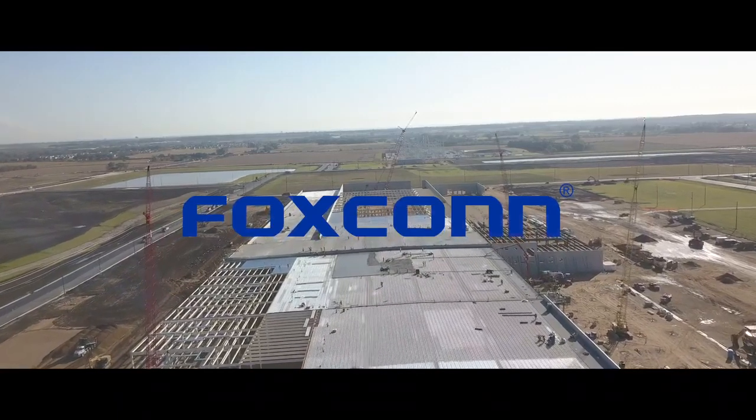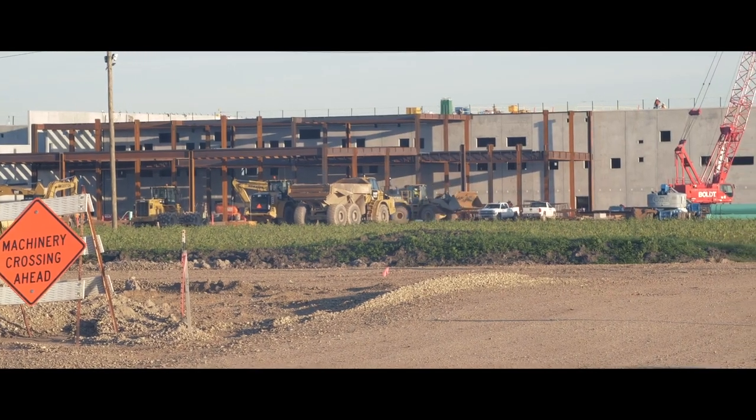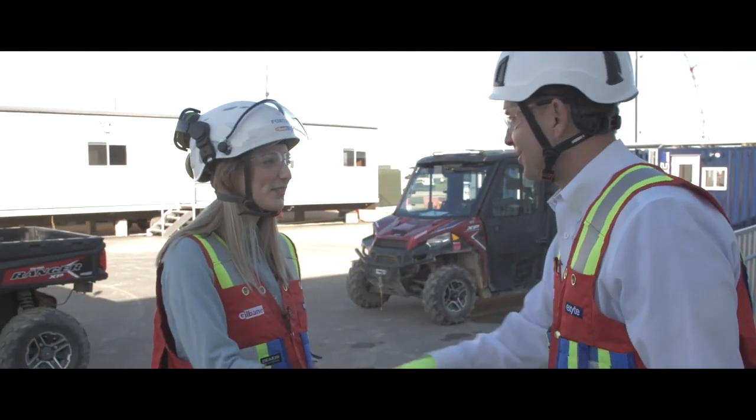I'm Beth and I'm here at Foxconn Wisconsin Valley Science and Technology Park. I heard that I need to check out Foxconn's investment for my friend Dustin. Beth, how are you? Adam Jelen. I'm good. Nice to meet you. Very nice to meet you.